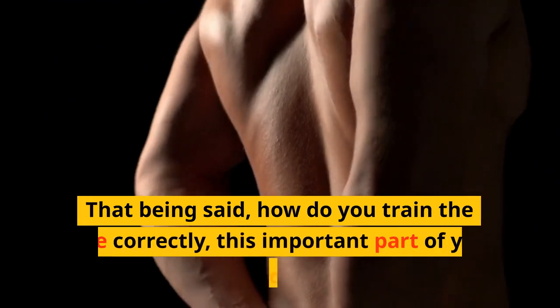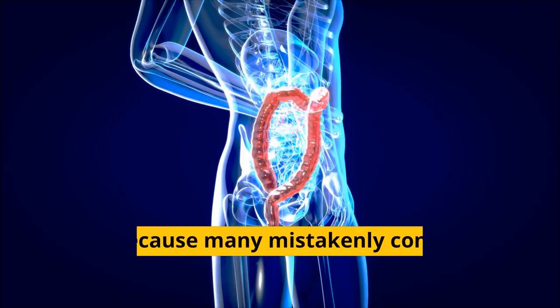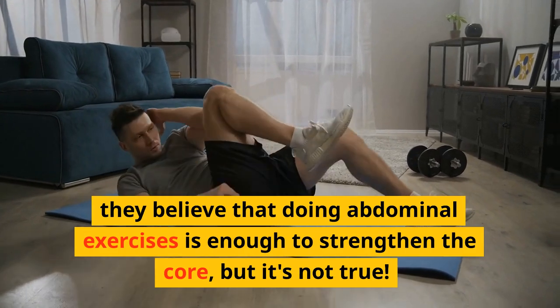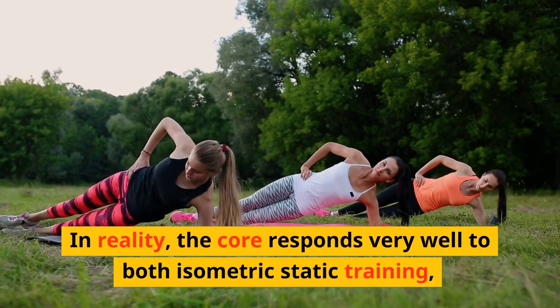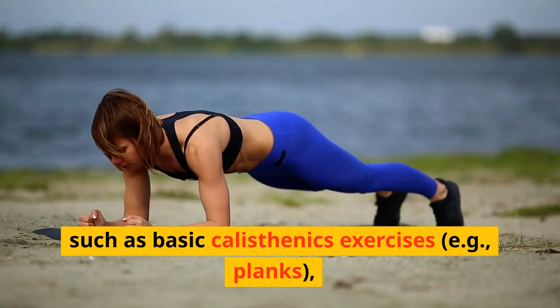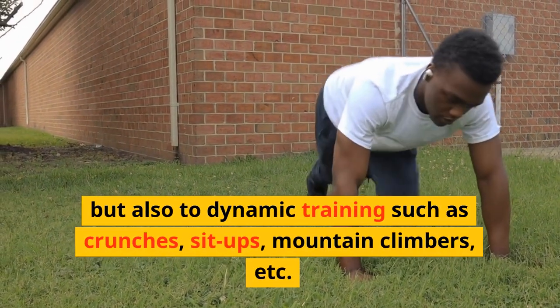How do you train the core correctly? Just because many mistakenly confuse it with the abdomen, they believe that doing abdominal exercises is enough to strengthen the core — but it's not true. In reality, the core responds very well to both isometric static training, such as basic calisthenics exercises like planks, but also to dynamic training such as crunches, sit-ups, mountain climbers, etc.